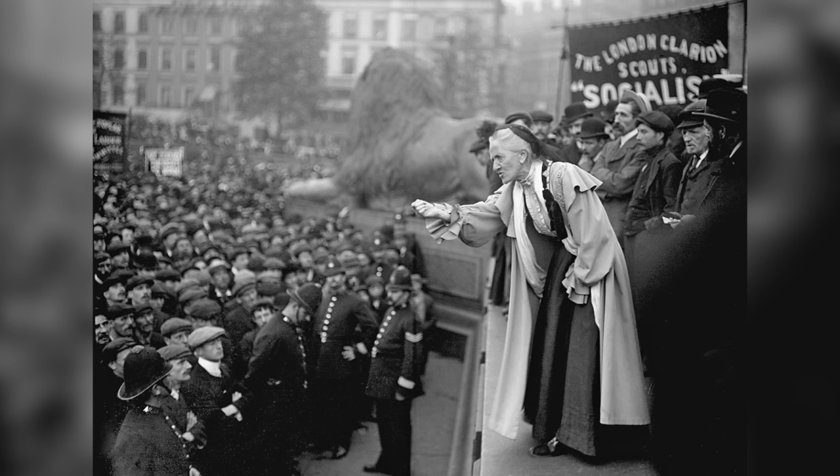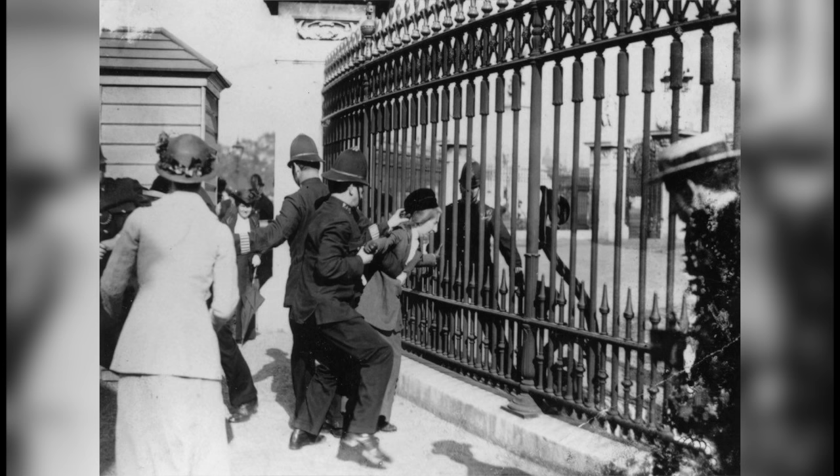Buckingham Palace became the centre of the suffragette campaign in 1914, when a group of women breached the gates and attempted to present their votes-for-women petition to the monarch.